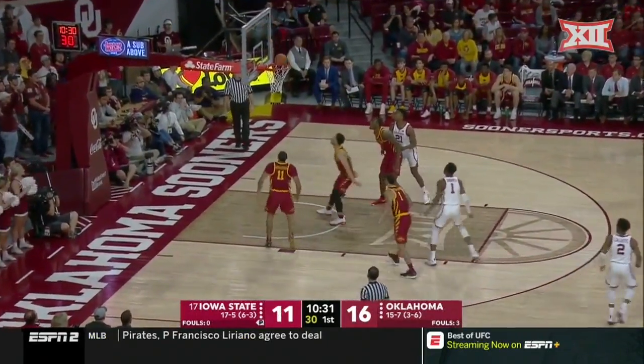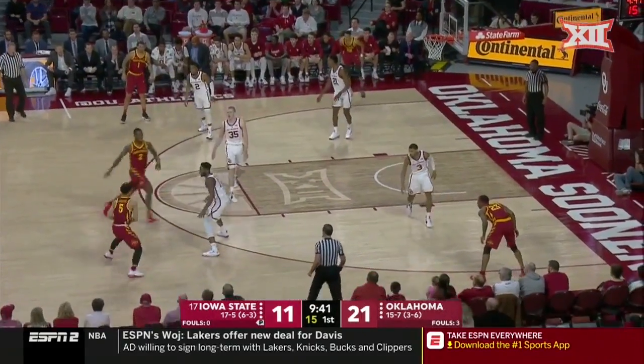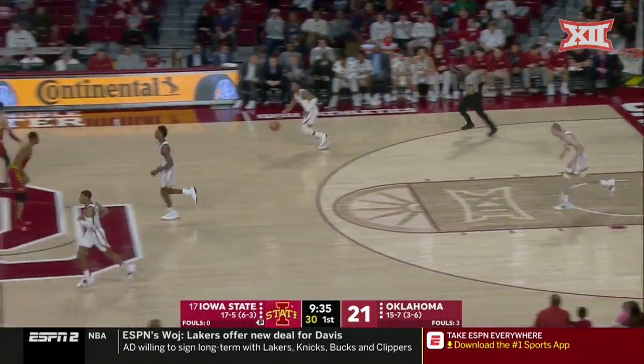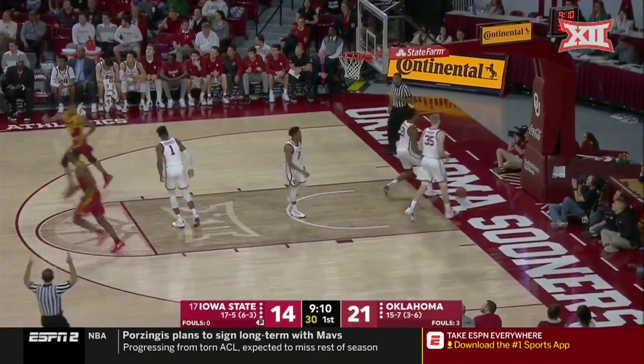Manik tries a three — front rim, and then the Sooners bounce. Lindell Wiginton tries a three, and that is a smooth-looking stroke from the sophomore. Wiginton again, another good look, and he's made two in a row.